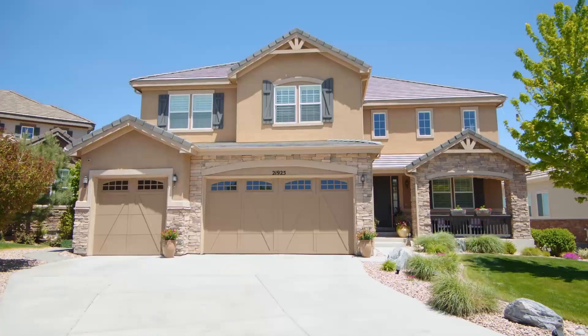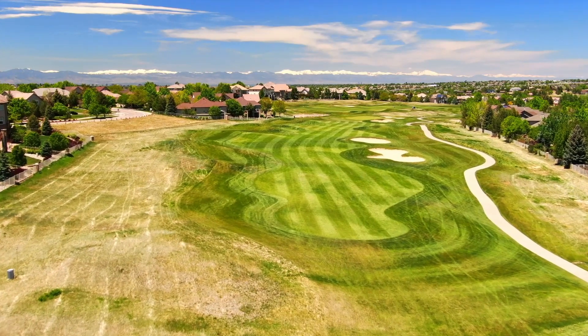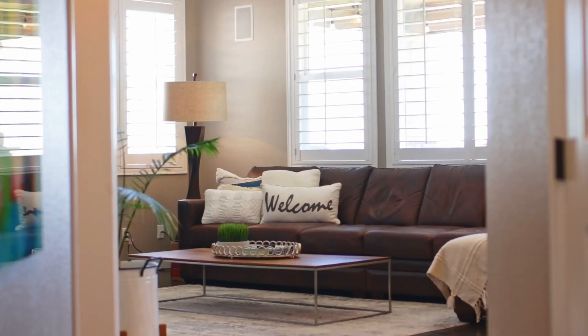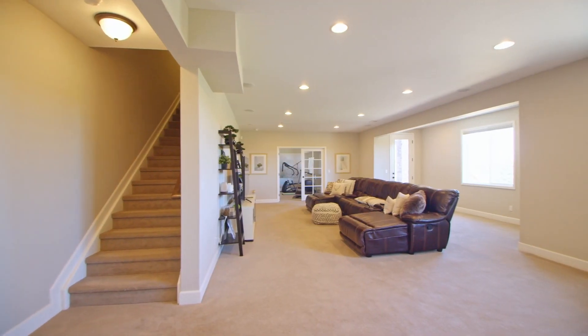Hello and welcome. I'm Troy with the Troy Hansford Team over here at RE/MAX Professionals, and I'd like to invite you into 21925 East Roland Drive, located in the Satterrock South subdivision. This home sits right on the 13th fairway. This property is only eight years old with five bedrooms, four and a half baths, 3,420 square feet above the ground, with another 1,876 located in the finished walkout basement. Come on in and see what this beautiful home has to offer.